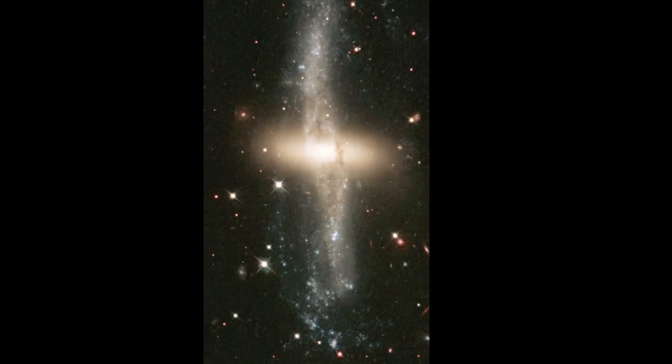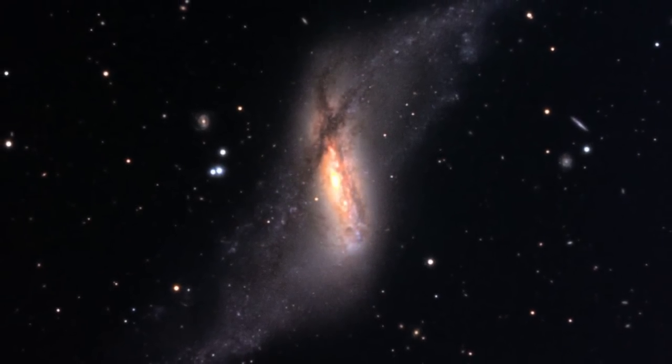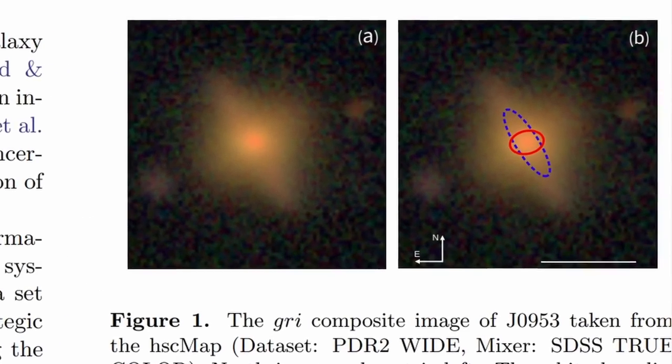and also trying to establish the timeline for the formation of some of this gas and these stars, with time we can definitely work out how these unusual polar ring galaxies are actually formed. Although it's really through papers like this that discover new examples and new potential candidates — and not through simulations — that we are probably going to finally find the answer.